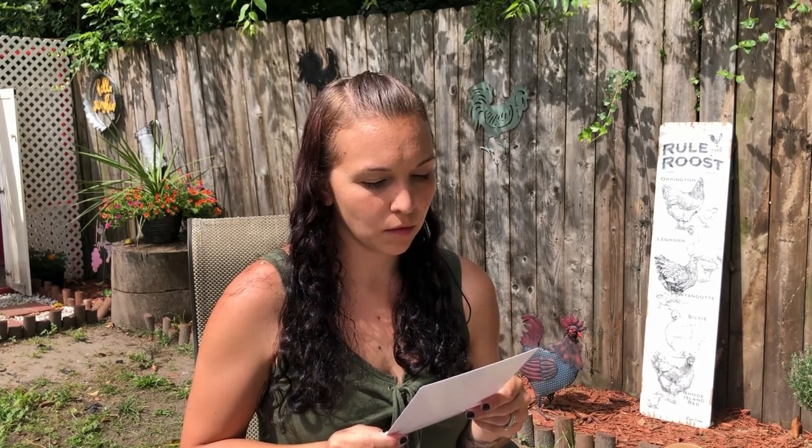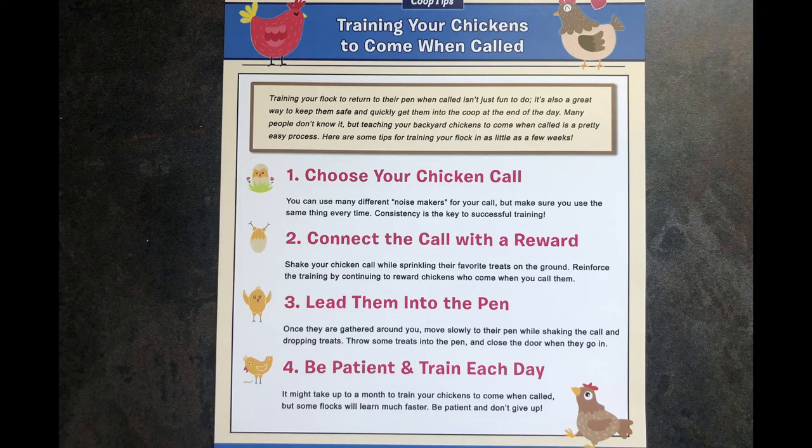Training your chickens to come when called — just like what I was talking about! It's got four steps on training your flock to return to their pen when called. It's not just fun to do, it's also a great way to keep them safe and quickly get them into the coop at the end of the day. Many people don't know it, but teaching your backyard chickens to come when called is a pretty easy process. Here are some tips for training your flock in as little as a few weeks. So I can definitely read this and try doing what it's saying. I'll give this a try.